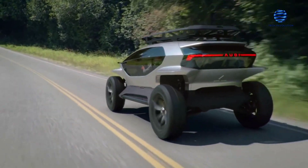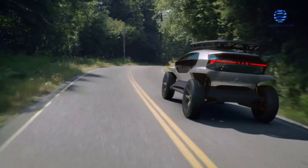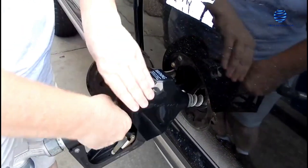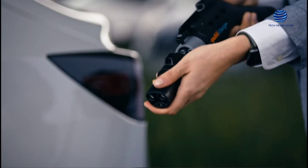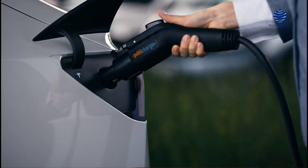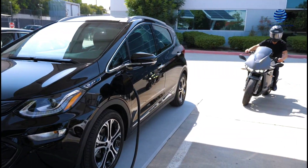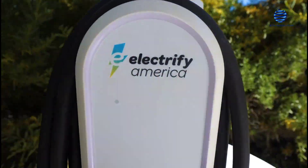Electric cars are becoming increasingly popular. However, some people still don't know that they want to make the purchase. One major factor is the time needed to charge an electric vehicle. Nowadays, most drivers expect to fill up their tanks in under 5 minutes. But even at the fastest charging stations, electric vehicles still take at least 30 minutes to get to 80% charge. The good news is scientists have discovered a new battery breakthrough that charges EVs in minutes, and that's exactly what this video is all about.